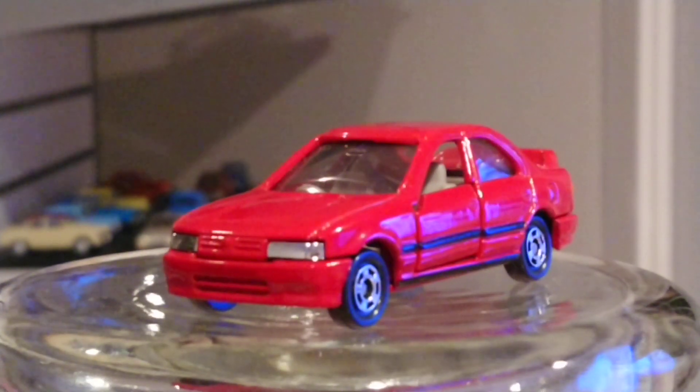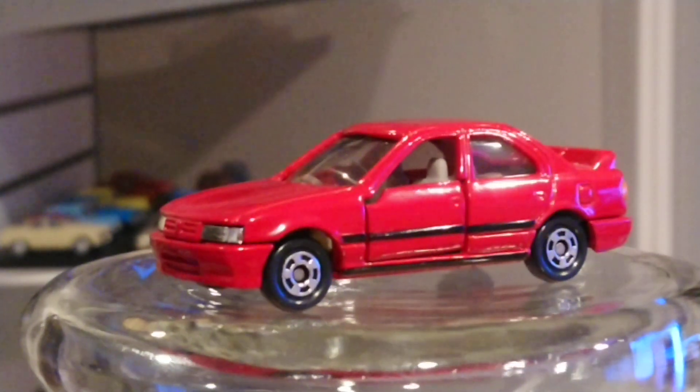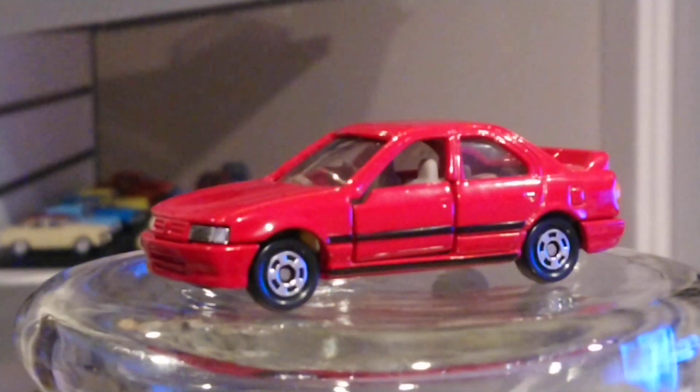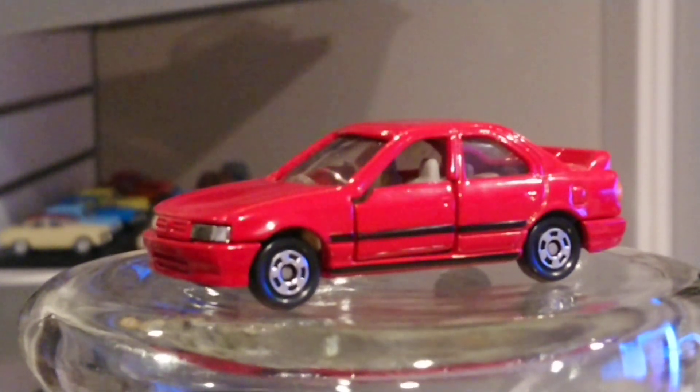Let's flip it around. The Primeras were not sold in America — the Altima was sold in America, but not the Primera. It was basically sold in Europe and Asia. We did have the Infiniti G20, I think it was called, and that was a Nissan Primera with an Infiniti badge. So we actually did have a Nissan Primera, but in the Infiniti lineup — and Infiniti is the luxury brand of Nissan.